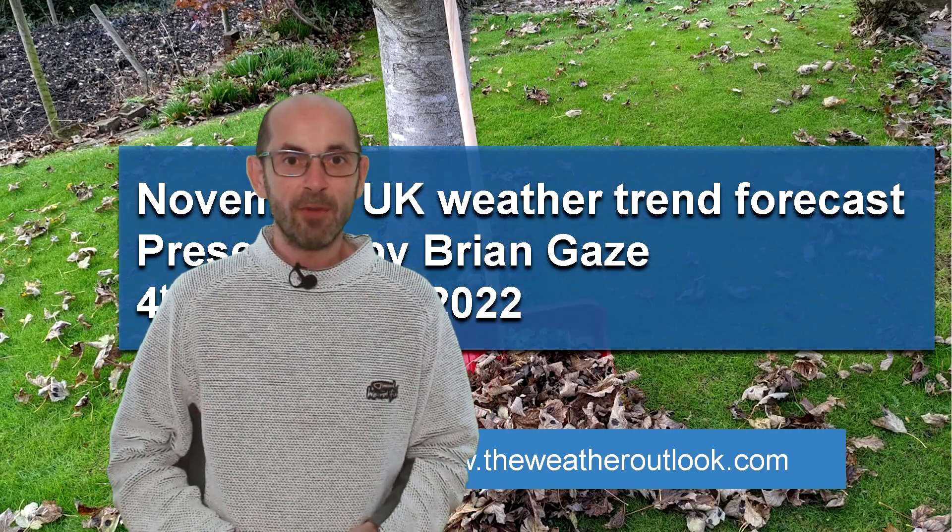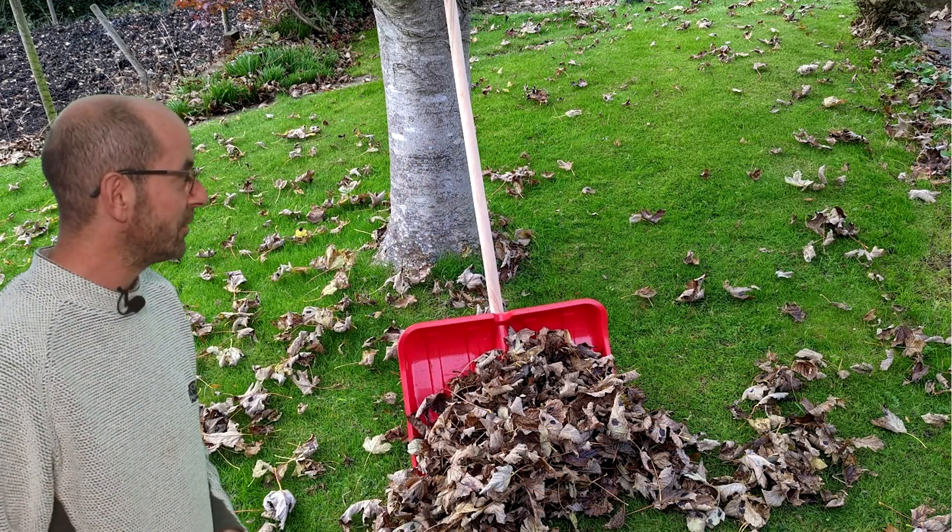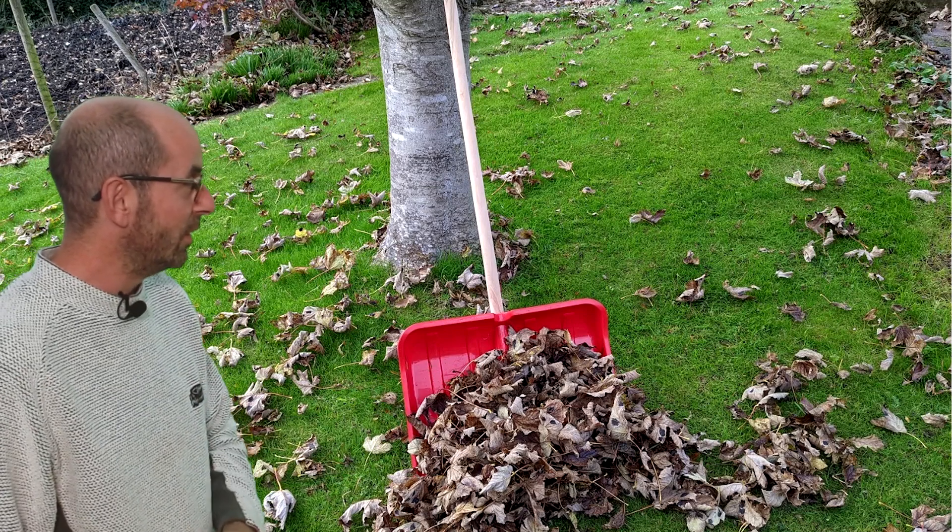Hi, welcome to the November weather trend forecast. In recent years, this has often been the only month when I can make good use of my snow shovel — not what it was intended for, of course, but it is very effective for clearing up the leaves. How are things shaping up this year?